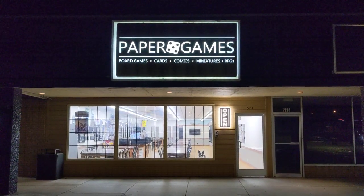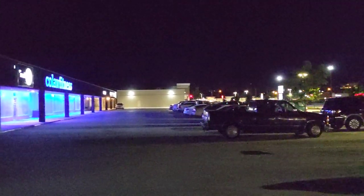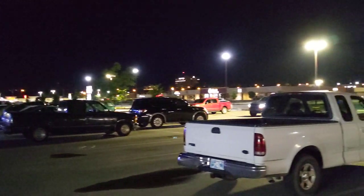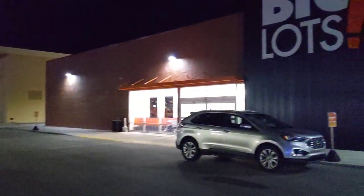Hello, Watsi, and welcome to Paper Games in Bartlesville, Oklahoma. My name is Andrew. I am one of the owners and the manager here, and we will be showing you around for our application to WPM Premium. We are in a strip mall here right off the main highway of Highway 75.